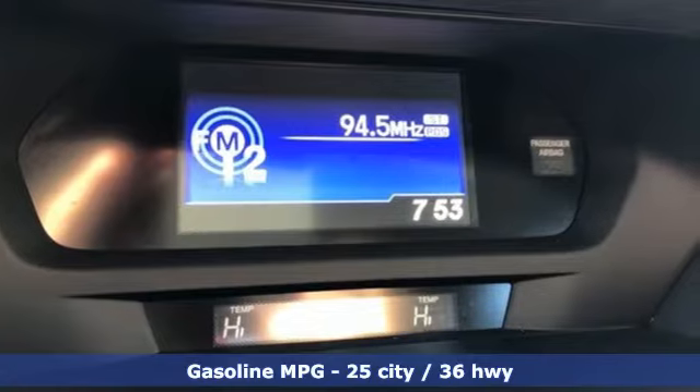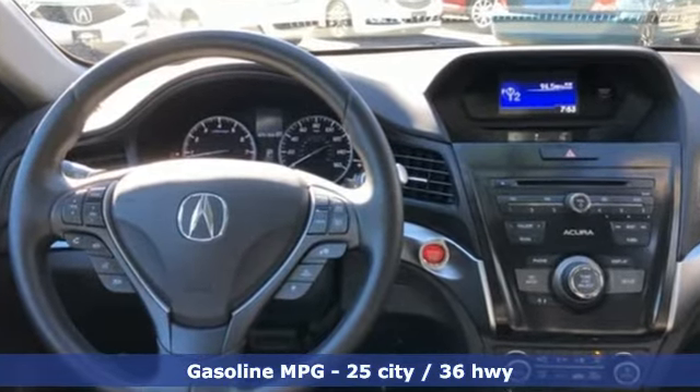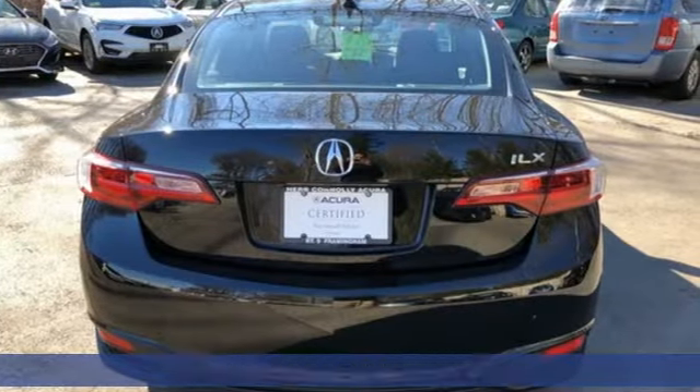It comes with all the amenities you need: streaming audio, dual zone climate control, power heated mirrors, and a power sliding and tilting sunroof.